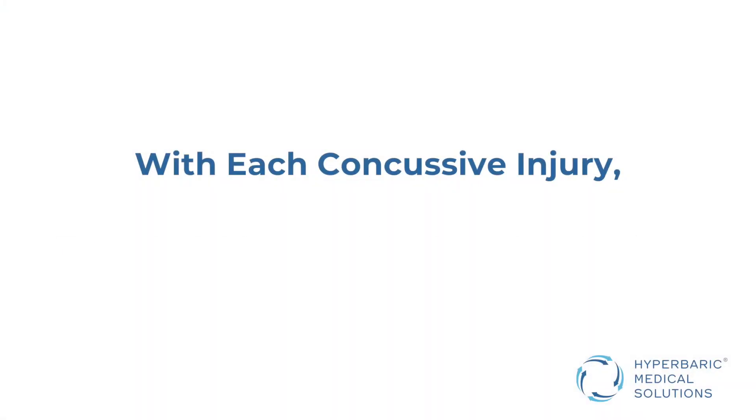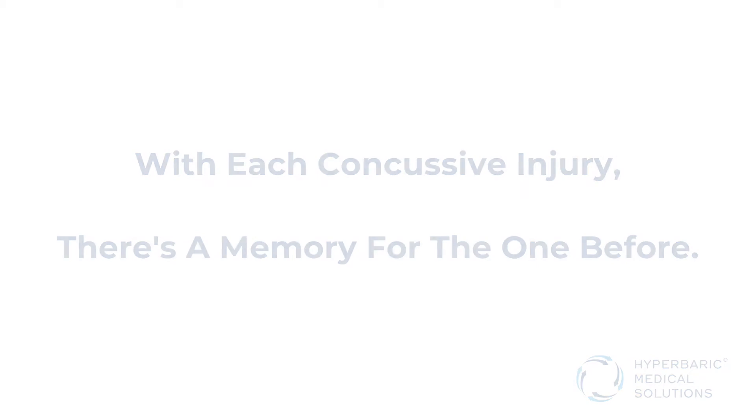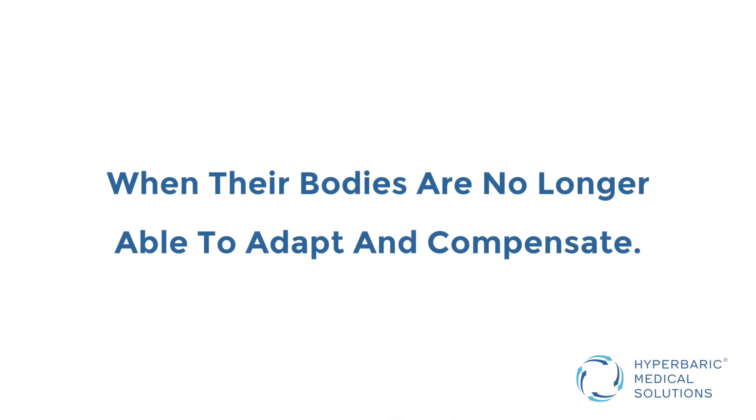In the nature of a concussive injury, when the impact happens, the body's memory is to remember the impact — keeping in mind that each concussive injury carries a memory for the one before. Oftentimes in a practice setting we see people that have had multiple concussive events, and we generally see them when they've come to threshold, which means when their bodies are no longer able to adapt and compensate.